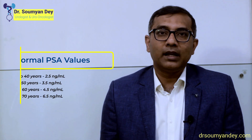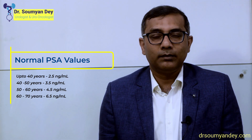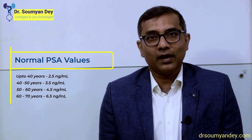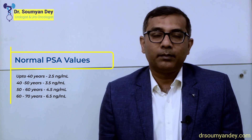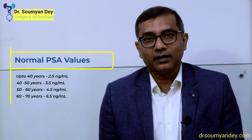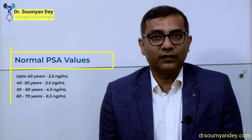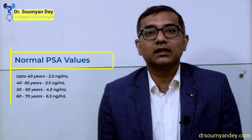PSA values change with age. For a man up to 40 years, a value of 2.5 is normal. Up to 50, around 3.5 is normal. Up to 60, 4.5 is normal. For a man up to 70, 6.5 is normal. So the normal values are: age 40 → 2.5, age 50 → 3.5, age 60 → 4.5, age 70 → 6.5.